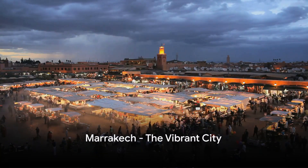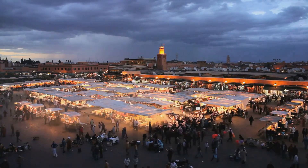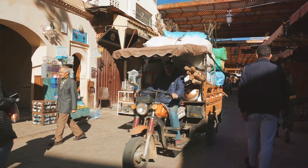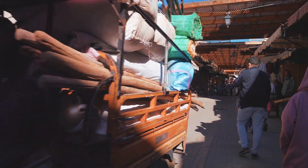Ever wanted to explore Morocco on a budget? Well, buckle up because we're about to embark on a journey through the vibrant city of Marrakesh. Marrakesh is a city that ticks with energy and vibrancy, where every corner reveals a new sensory delight. Its bustling souks are a bargain hunter's paradise.